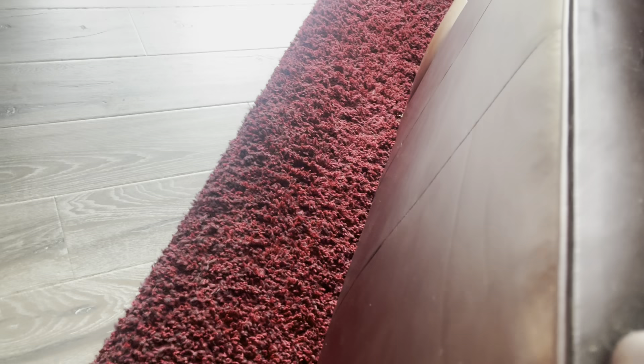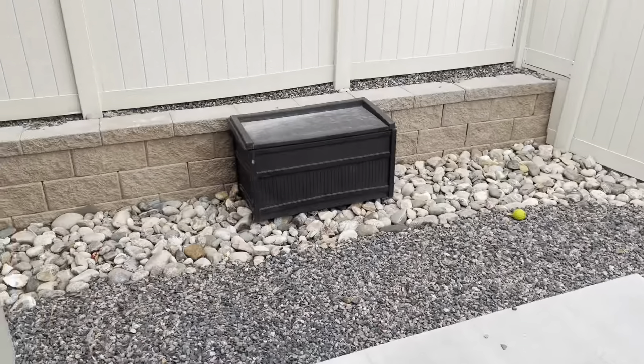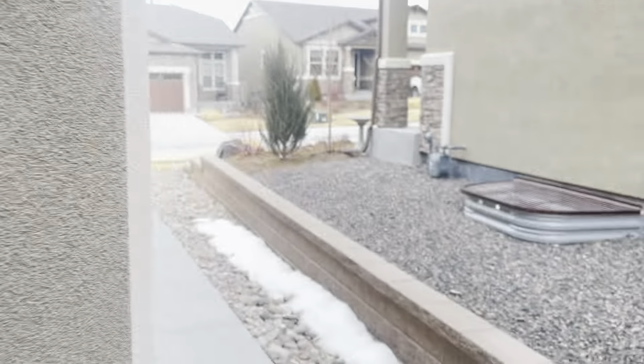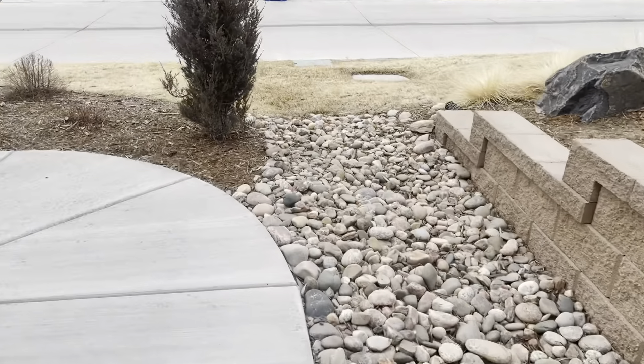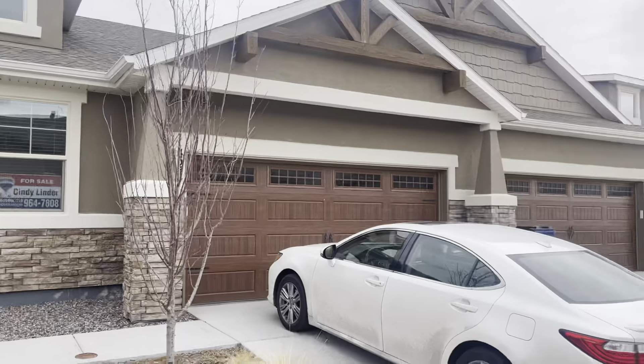Let me get the backyard for you. So this is the backyard here. And then let me get you the front yard. So this is the front of the house there.